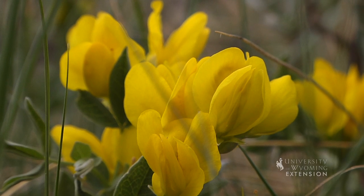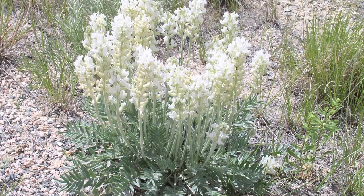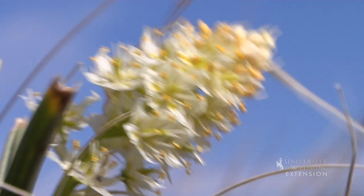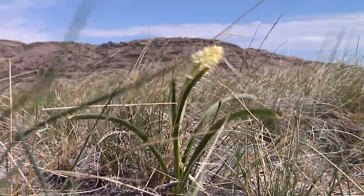Golden pea has a yellow flower. Some poisonous plants that bloom in the spring are locoweed, which has white to purple showy flowers, larkspur with blue or purple flowers, and death camas. On loamy soils you might even find bluebells or shooting rockets.